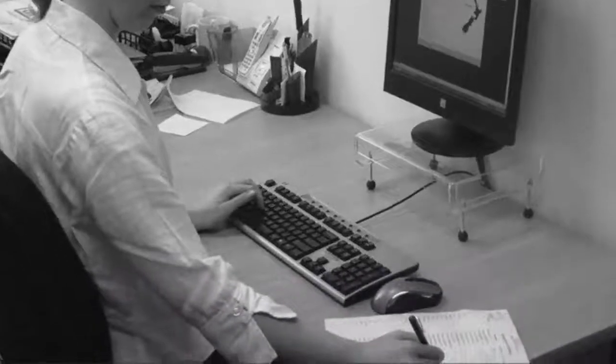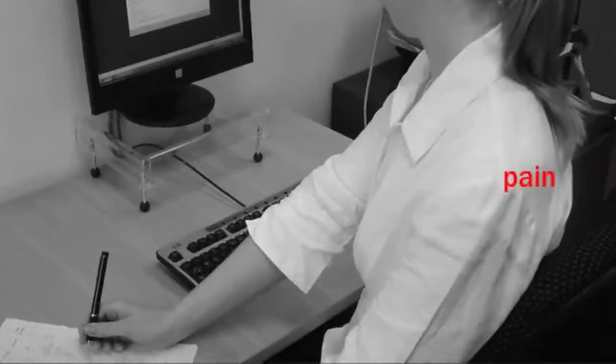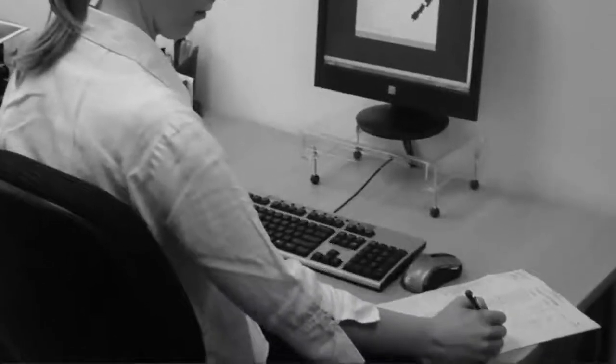Stretching or twisting to read or write while at the computer can cause strain to your spine, neck and shoulders. If you've experienced pain while working at the computer or want to stay injury-free, you know the importance of supporting correct posture while maximising efficiency.